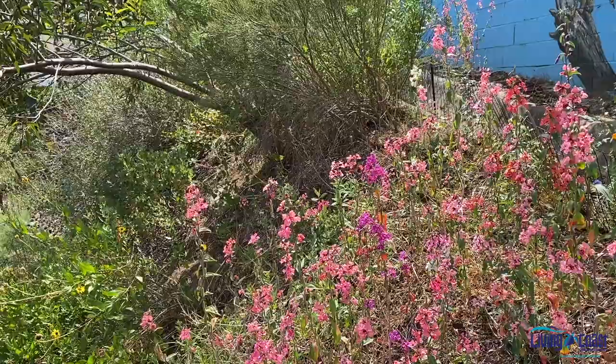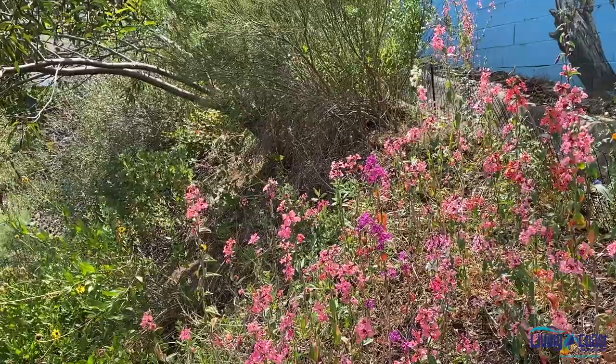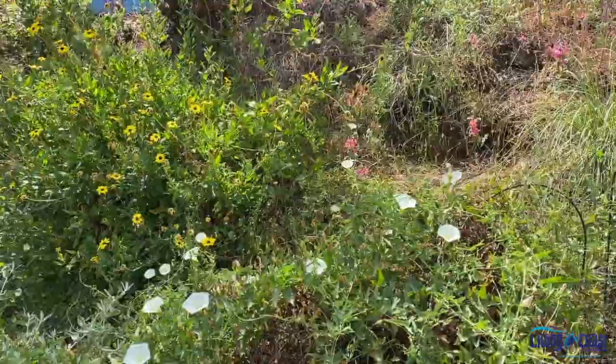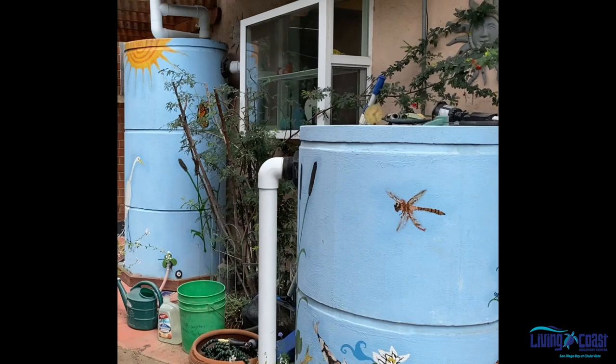Sustainable practices. How you manage your garden can have an effect on the health of the soil, air, water, and habitat for native wildlife as well as the human community. Create hydro zones where plants with similar water needs are grouped and irrigated together. Separate low water users from high water users.